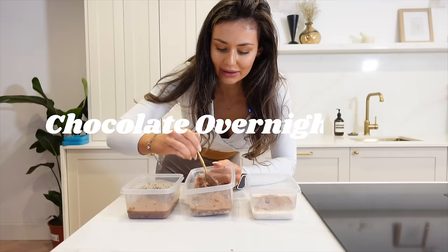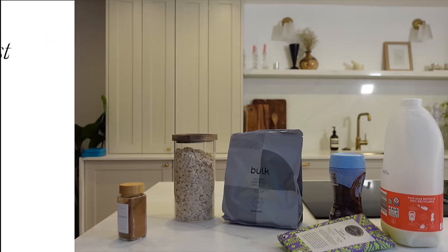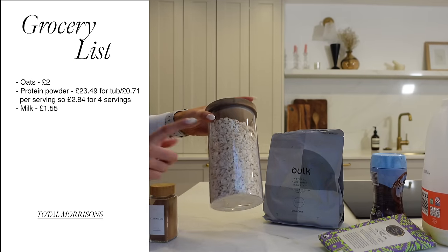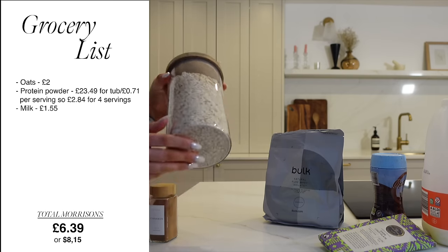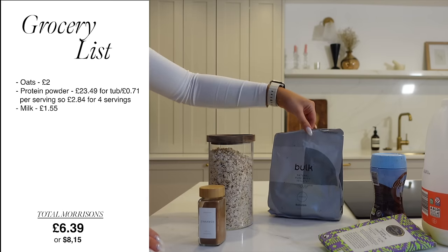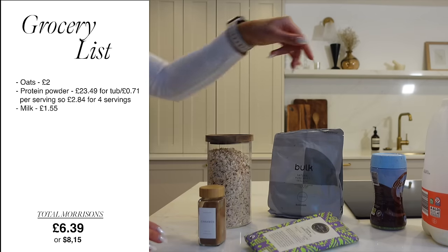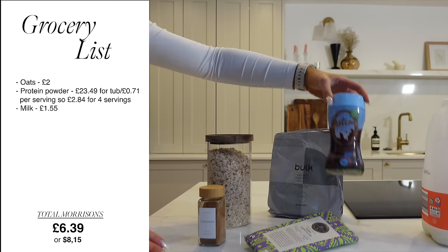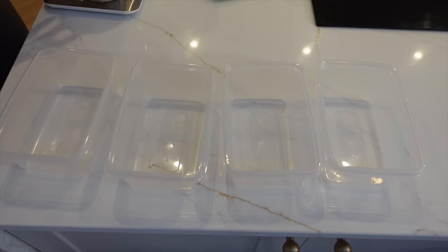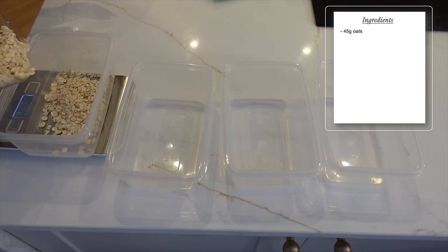Our final meal prep recipe is chocolate protein oats — perfect for on the go and literally takes all of five minutes. For this recipe you'll need some oats, some cinnamon, chocolate pure whey isolate protein powder, some dark chocolate, some cocoa powder, and some milk. Grab all the containers and measure out 45 grams of big chunky rolled oats per container.